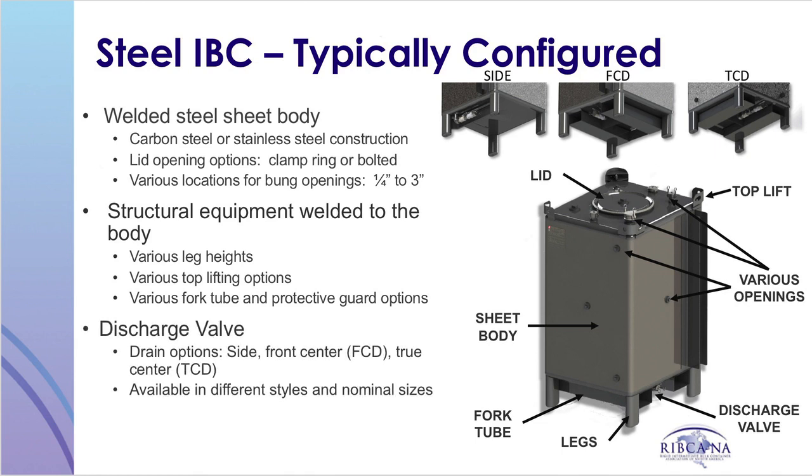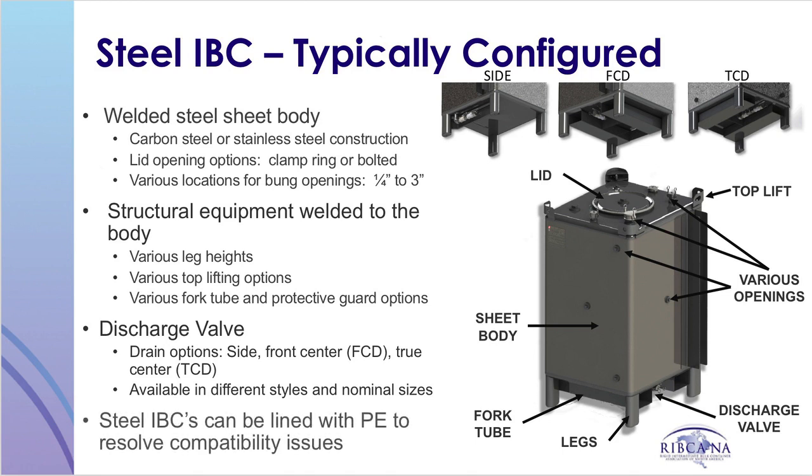Discharge valves are available in many styles and sizes. The valve locations can be varied, including side drain, front center drain (FCD), and true center drain (TCD). Steel IBCs can be lined with plastic to resolve compatibility issues.